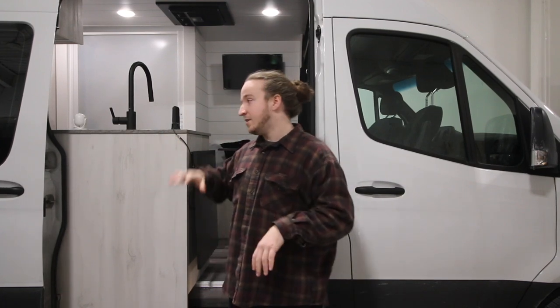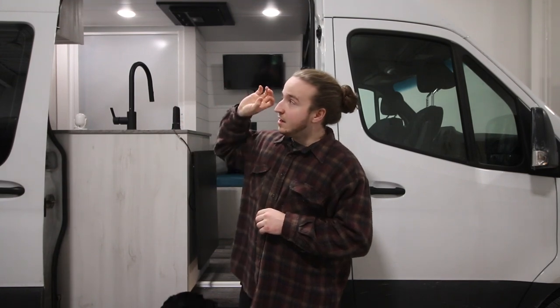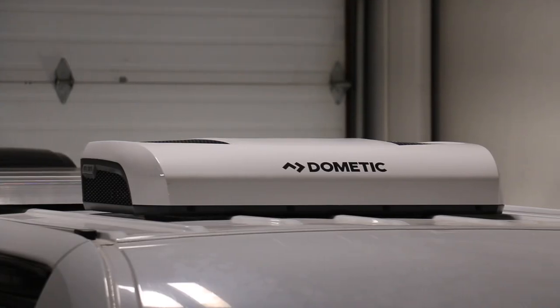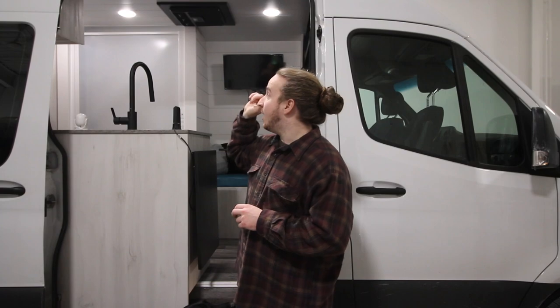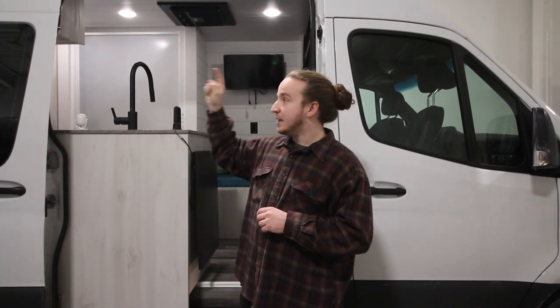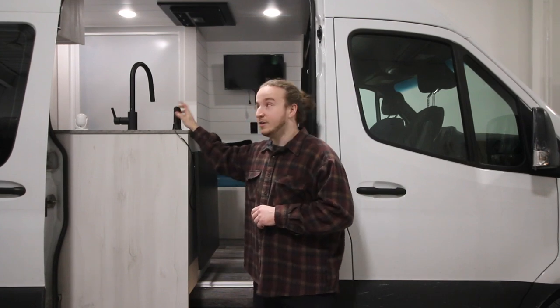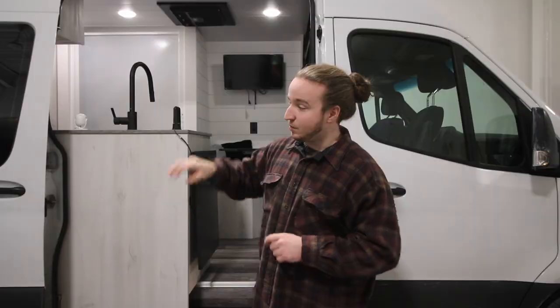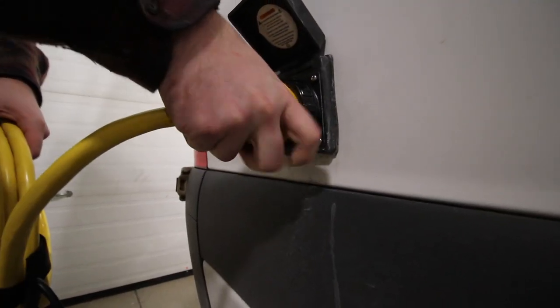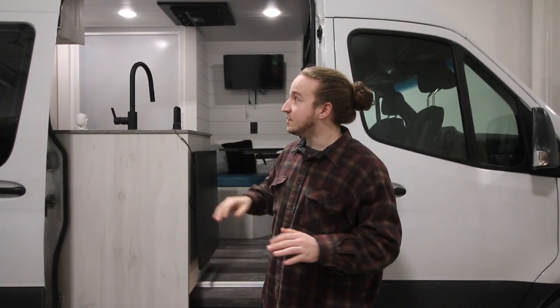For the most part, they wanted to keep this van as stealthy as possible — no fancy nerf bars, side ladders or anything like that. It's a stock 2019 170 wheelbase Sprinter high roof. On the roof it's equipped with a Dometic RTX 2000, a 12-volt AC unit, 600 watts of solar — three 200-watt panels — a MaxAir fan deluxe, and a WeBoost signal booster. The only other exterior features are a 30-amp shore power connection and an outlet for the composting toilet vent.